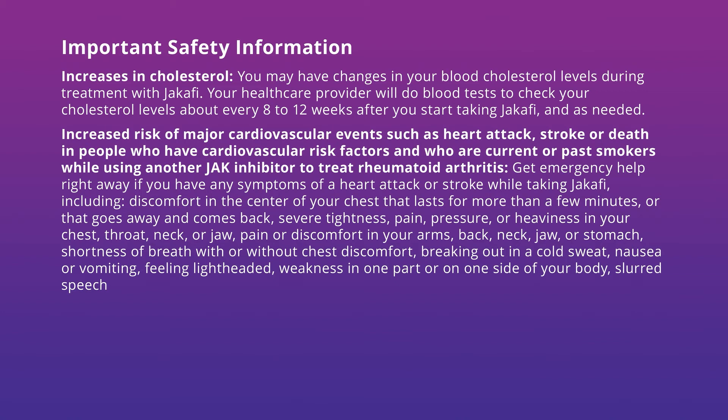Increased risk of major cardiovascular events such as heart attack, stroke, or death in people who have cardiovascular risk factors and who are current or past smokers while using another JAK inhibitor to treat rheumatoid arthritis. Get emergency help right away if you have any symptoms of a heart attack or stroke while taking Jakafi, including discomfort in the center of your chest lasting more than a few minutes or that goes away and comes back, severe tightness, pain, pressure, or heaviness in your chest, throat, neck, or jaw, pain or discomfort in your arms, back, neck, jaw, or stomach, shortness of breath with or without chest discomfort, breaking out in a cold sweat, nausea or vomiting, feeling lightheaded, weakness in one part or on one side of your body, or slurred speech.